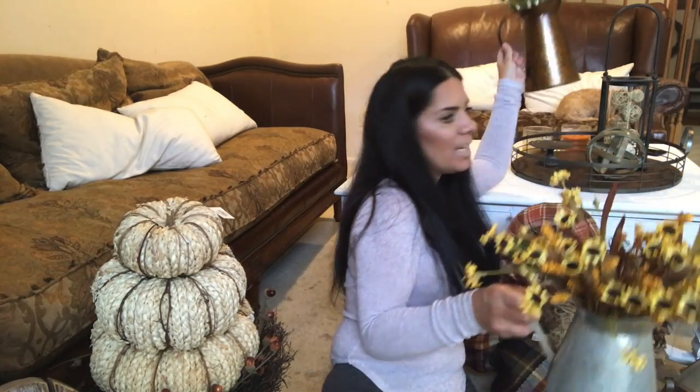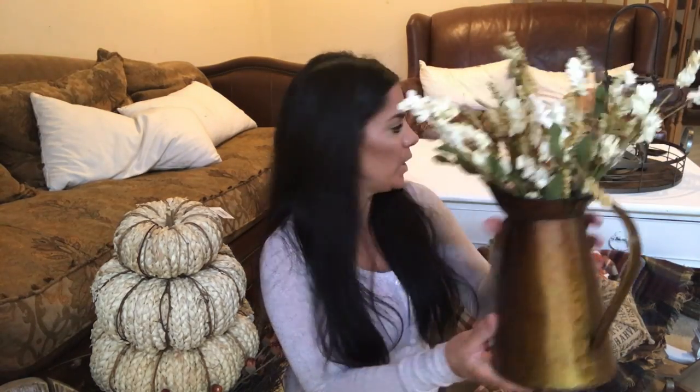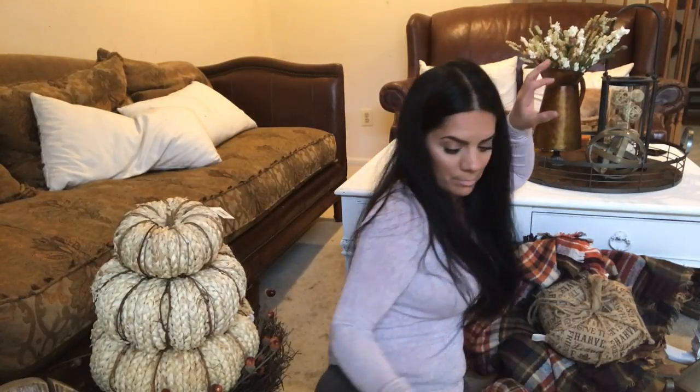I picked up a lot of fall floral this time. This is another neutral floral — so simple but so pretty in this pitcher, and it goes well with the copper color. This one I put in my kitchen — I think I'm going to do more orange and yellow pops in the kitchen. A lot of the things I bought I can use all year round, and many of these things are going to take me all the way to Christmas.